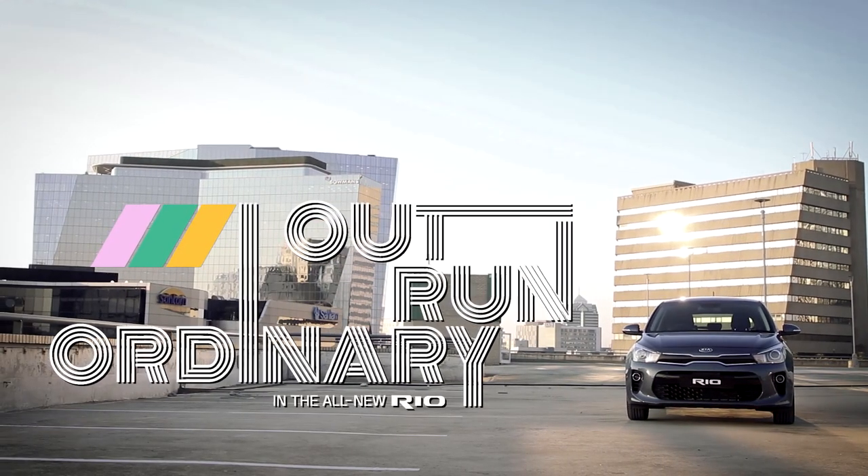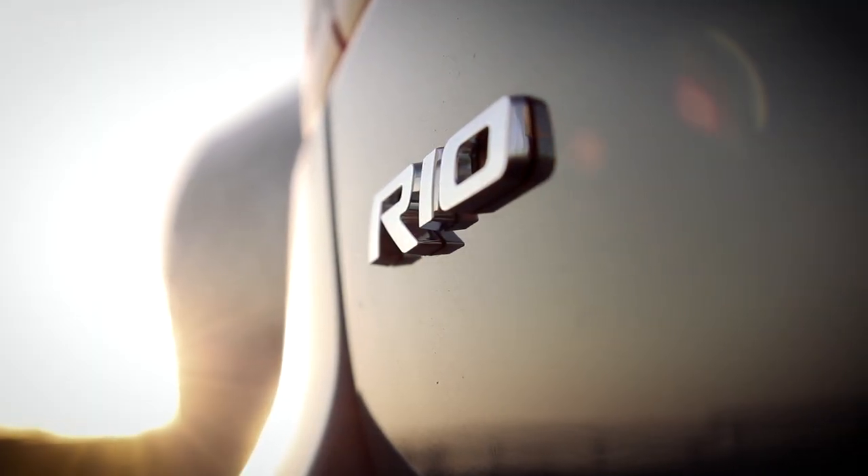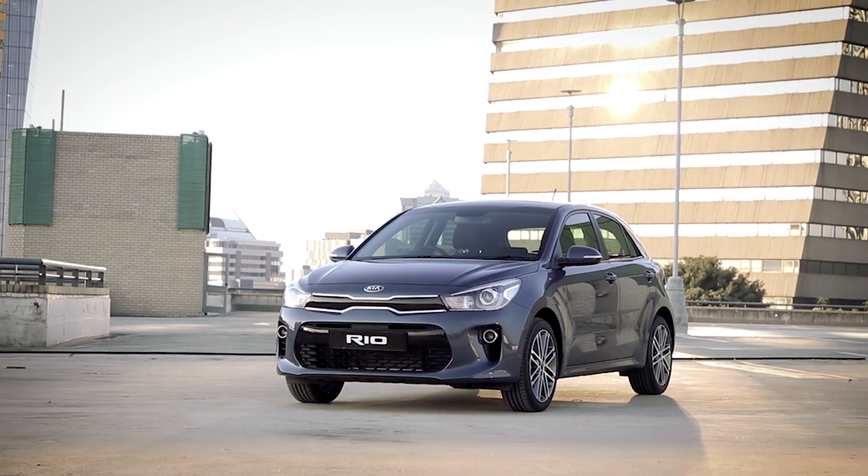Outrun ordinary. That's exactly what you will do from behind the wheel of the all-new Kia Rio, as the latest version of one of Kia's global bestsellers reaches South African shores.